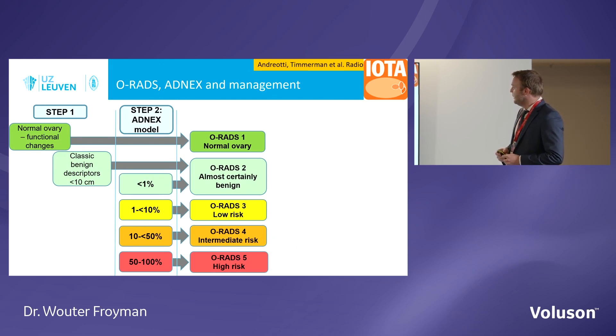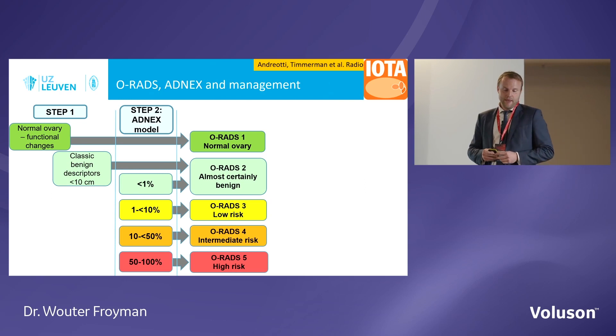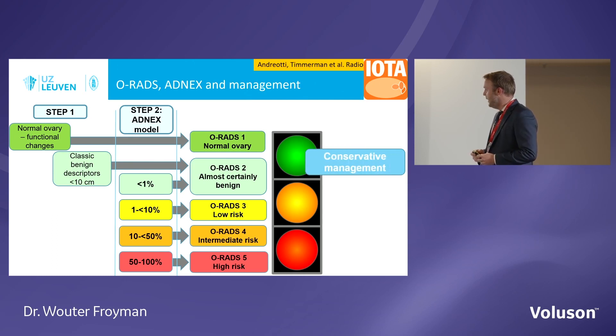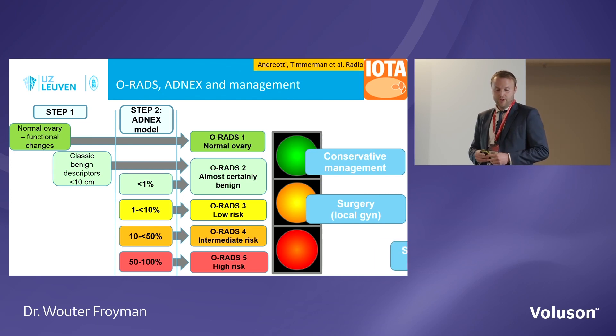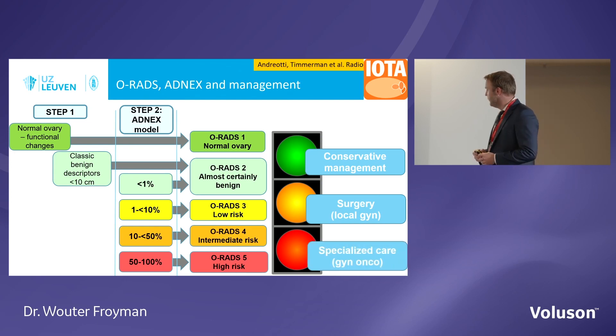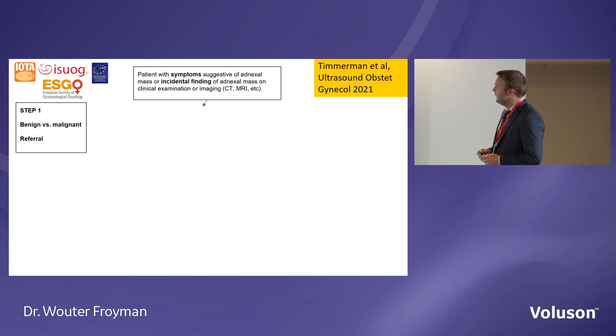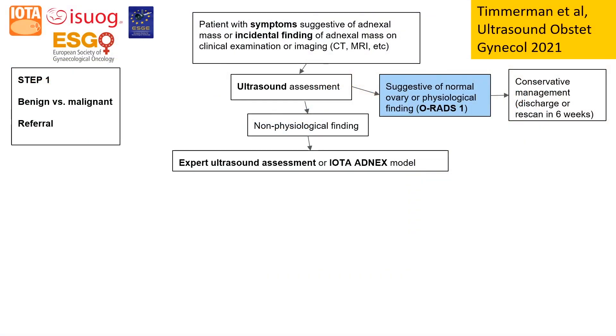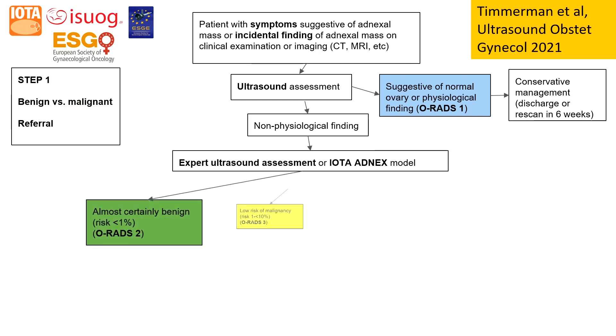Now we come to ORADS, which was also shown yesterday. We have five classes of malignancy, and you can use the two-step strategy to assign the patient to the correct ORADS group. Depending on the ORADS class, it guides you toward management — conservative surgery by the local gynecologist, or referral to a specialized gynecologic oncologist. This was also suggested as the recommended pathway in a guideline published simultaneously in three journals last year by ESGO, ESGE, ESOC, and IOTA. Ultrasound — using either expert subjective assessment or the IOTA ADNEX model — is suggested as the primary tool to stratify patients.